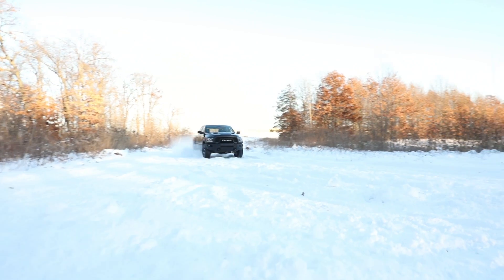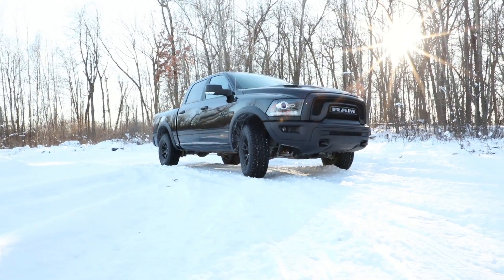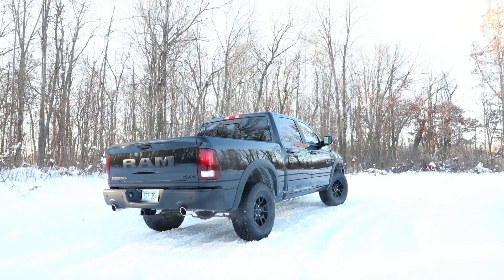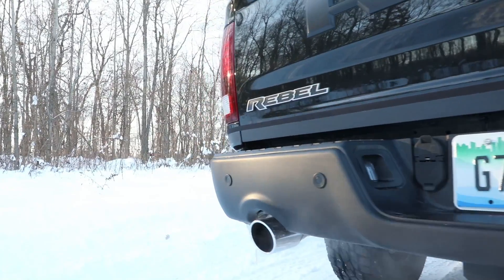Every Ram Rebel comes with some serious off-road hardware: 33-inch off-road tires, Bilstein shocks, air suspension for a whole extra one inch of ground clearance, skid plates, tow hooks, steel bumpers. It's got everything that it needs to take this Ram off-road. The Rebel Black will be priced at just over $45,000, available next month.